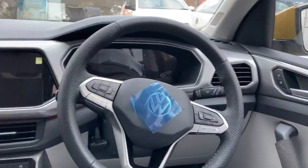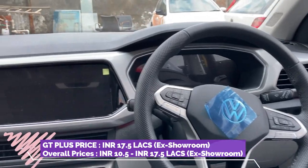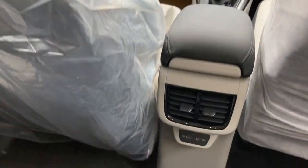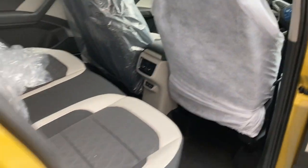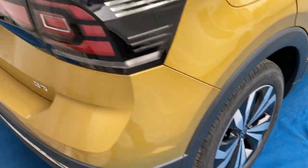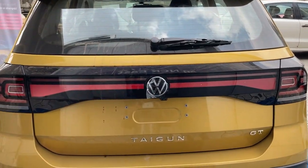Volkswagen will also be presenting the prices of the Volkswagen Taigun today, and it might be very aggressive pricing. This is a wholly India-made product and is the first product under the 2.0 India strategy. You can again see the full black look at the back of the Taigun.